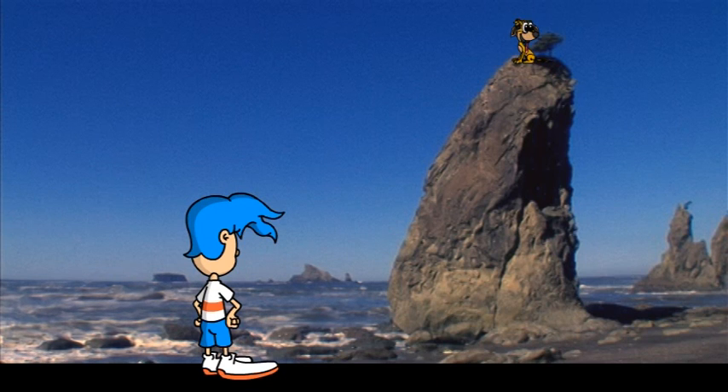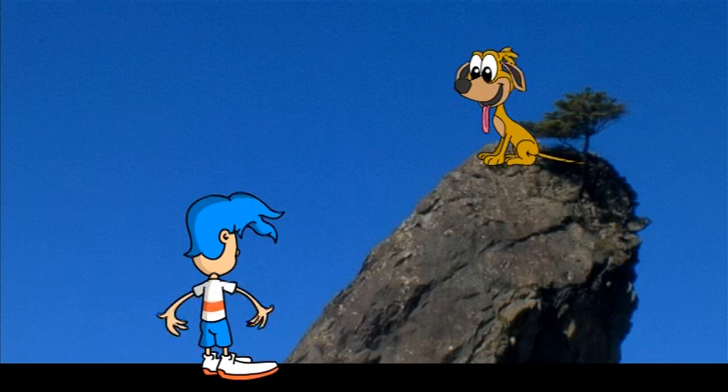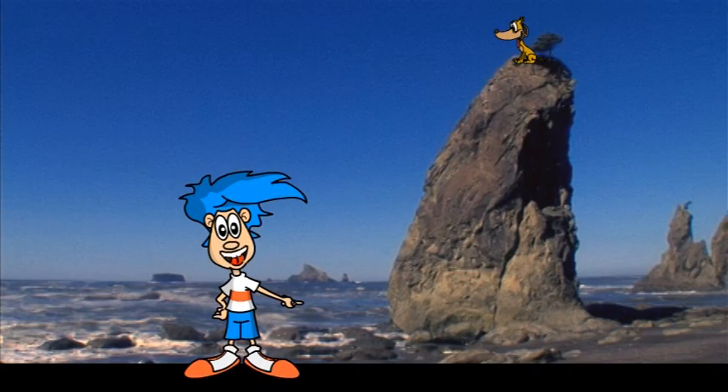Wait a minute. I think I see something up there. Is that Doogie up there? Doogie! Get down here. How did you get up there anyway? You are one silly dog. While we wait for Doogie, let's get back to the stack.